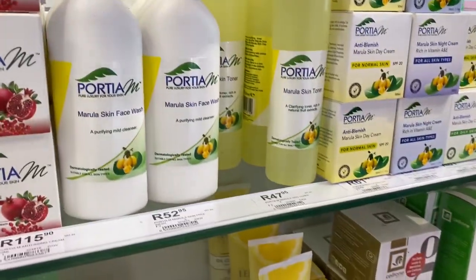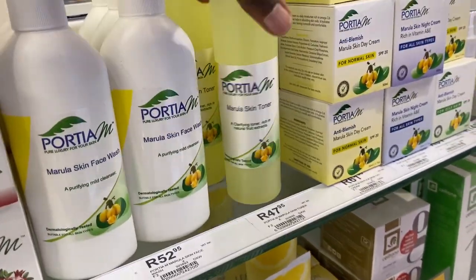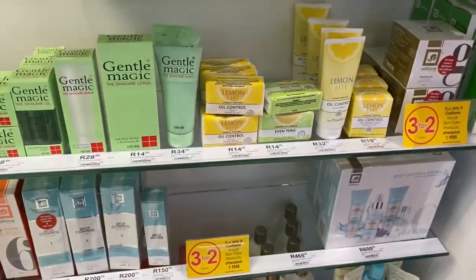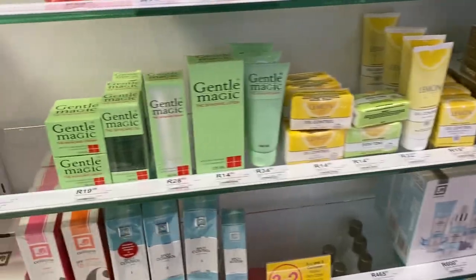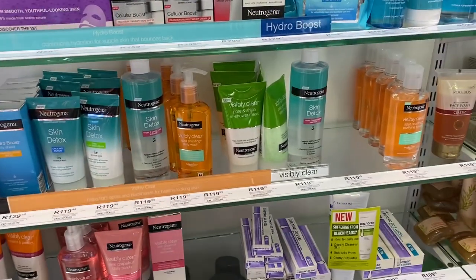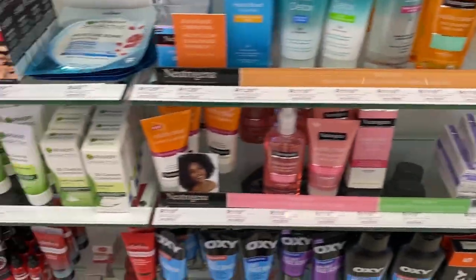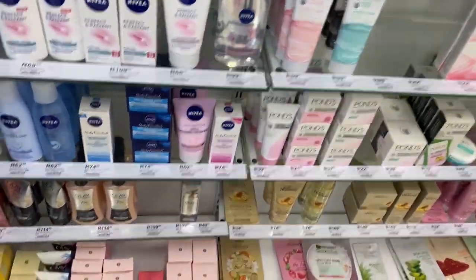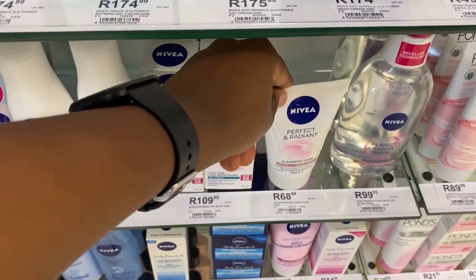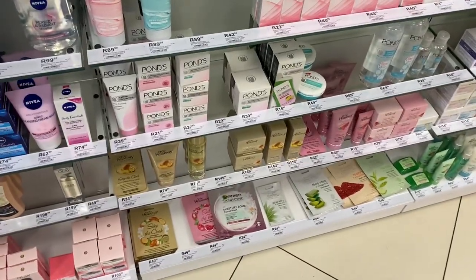A lot of people have been suggesting this Porsche M brand — okay, let's try it. I'll try the toner. That's 48 bucks. Now I need a cleanser. I'm actually not doing that again — I've been trying Neutrogena so I'm going to skip that.